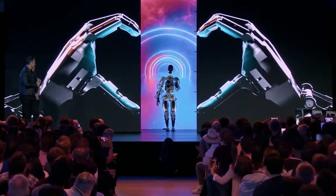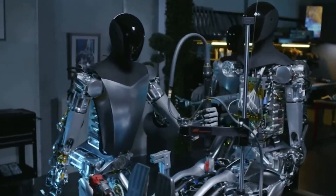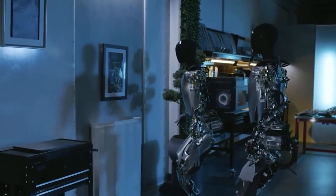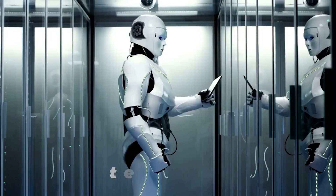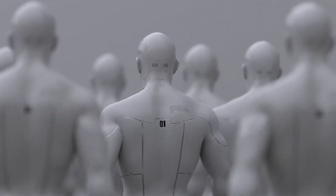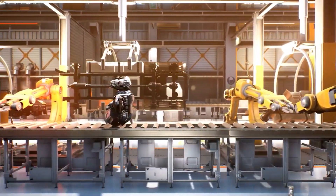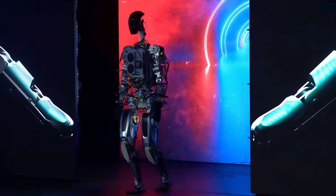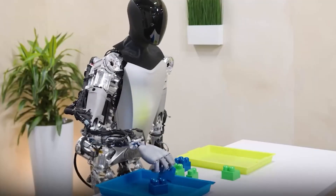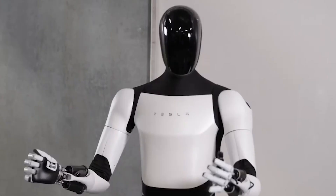The evolution of Tesla's Optimus from its previous iteration to the Generation 2 marks a remarkable stride in the field of robotics. In the earlier version, the Optimus faced notable criticism due to its reliance on being tethered to a wall. This limitation not only raised concerns about its practicality, but also prompted skepticism regarding its true autonomy. Tethering a robot to a wall during demonstrations is a common practice in the developmental stages, often necessary to ensure stability and prevent potential mishaps.